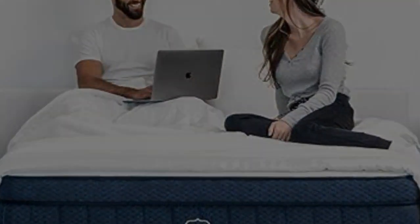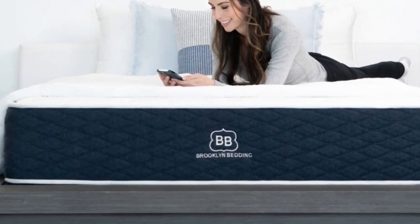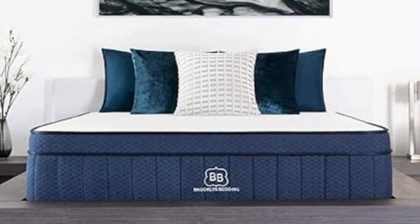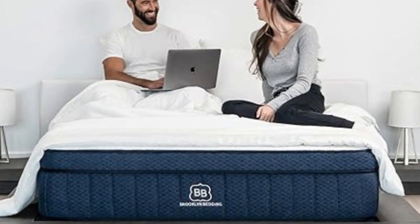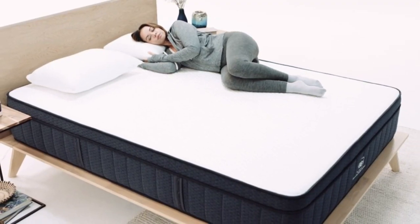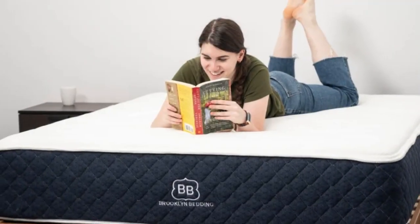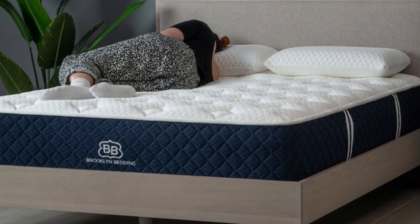The Signature Hybrid is sold in 14 sizes, including a few RV-friendly options. In addition to a below-average sticker price, it qualifies for free ground delivery throughout the contiguous U.S. Brooklyn Bedding offers a 120-night sleep trial, though firmness exchanges are not permitted during this time frame. If you keep the mattress after the trial, it's backed by a 10-year manufacturer's warranty. Pros: adaptive foam layers contour evenly without memory foam hug, and three firmness levels accommodate different sleep positions and body types. Cons: side sleepers under 130 pounds may find all three designs too firm, and firmness exchanges are not available during the trial period.